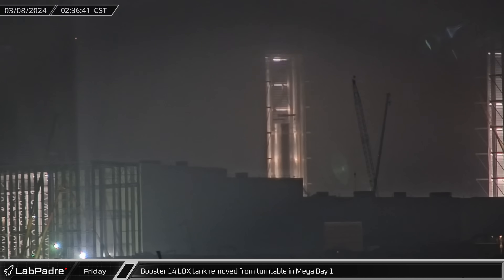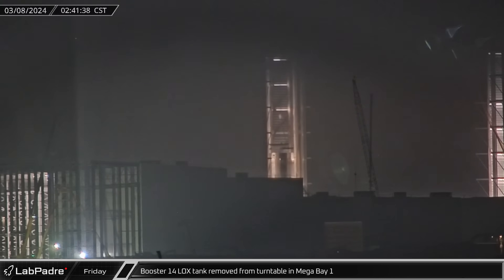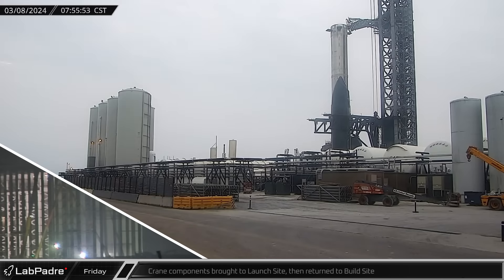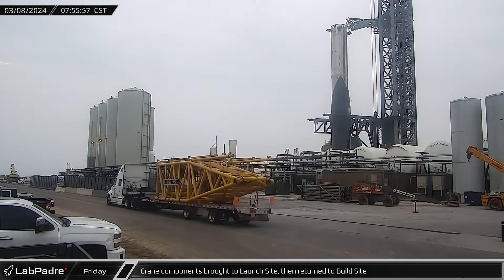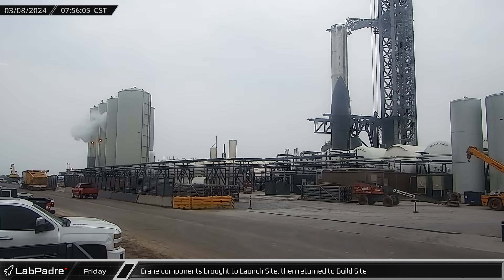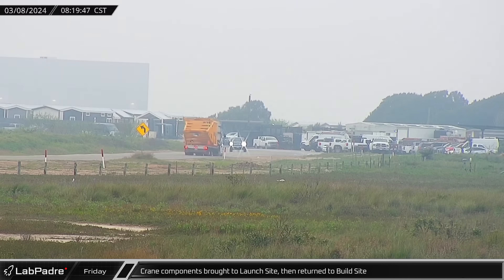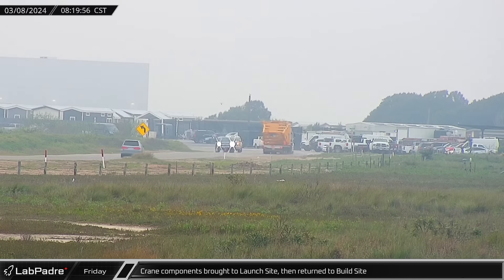Starting off in the early hours of Friday morning, the assembled section of Booster 14's liquid oxygen tank was lifted off of the turntable in Megabay 1. Later that morning, components for a new-to-Starbase lattice boom crane were spotted at the launch site. The truck, however, did not stay long as they turned around and headed back up Highway 4 to deliver the loads at the Massey outpost.